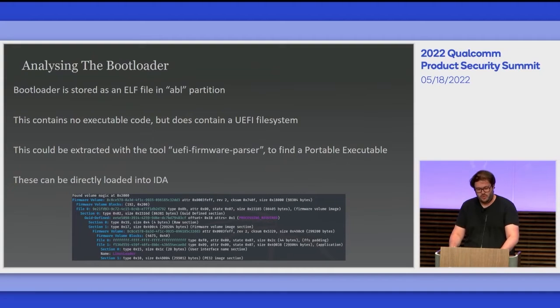I extracted the bootloader from the ABL partition of my phone using EDL mode. What came back was an ELF file that contained no executable code, but running binwalk on it found it contained a UEFI filesystem — a filesystem for storing data alongside executables used in this process. There are publicly available tools like UEFI firmware parser to find portable executables within it. These can be loaded directly into IDA, and while it won't give the correct memory offset — it should have been 0x9FA000 — it gives enough to analyze how the code runs and identify weaknesses.